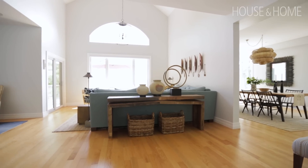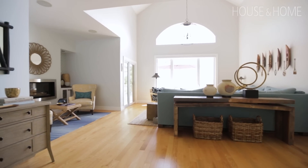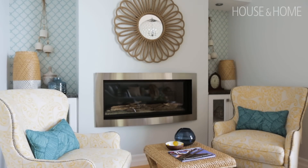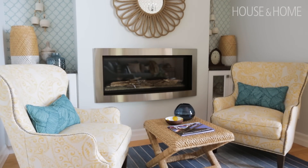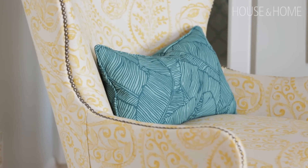The living room has two zones — we have a nook by the fireplace where we placed a couple of upholstered wing chairs, so it's a really cozy spot. In the winter you can have the fire on, and if it's just two people up here it's just a nice cozy corner.